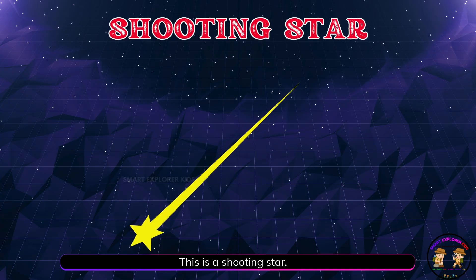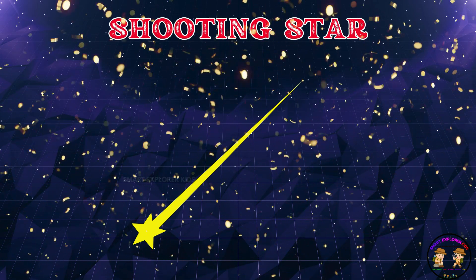This is a shooting star! A shooting star is really a small rock burning up in the sky. It looks like a bright streak.